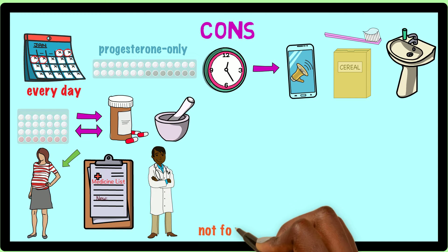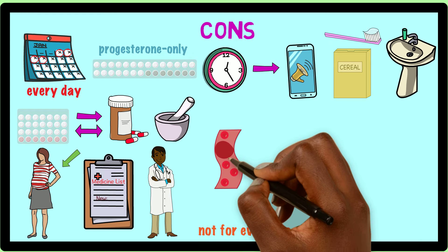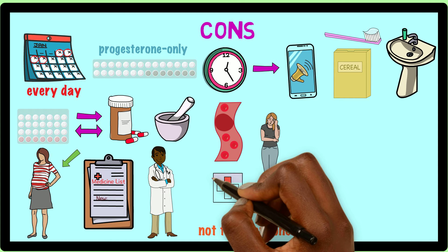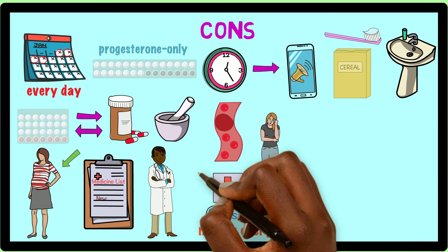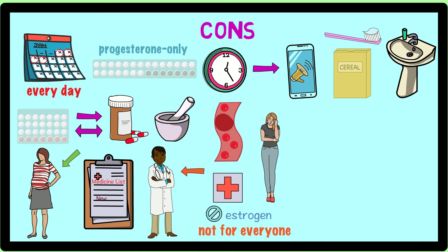Some birth control pills also may not be suited for everyone. For example, those who are at high risk for blood clots, have migraines with an aura, or have certain types of medical conditions should not take birth control pills with estrogen in them. You can talk to your healthcare provider to learn more about whether the pill is a good option for you.